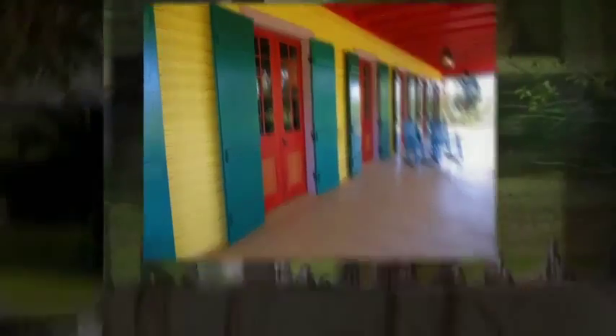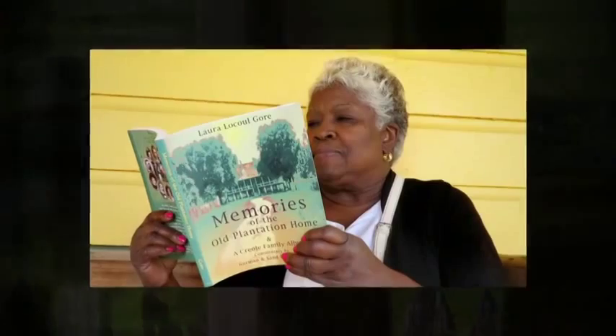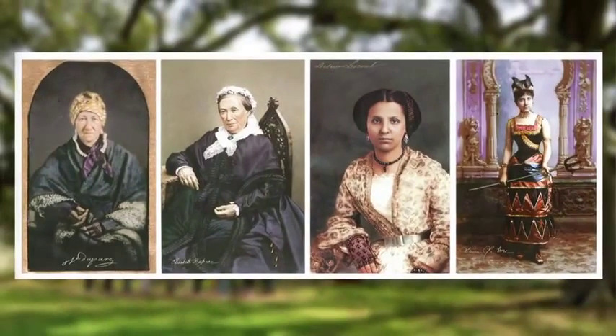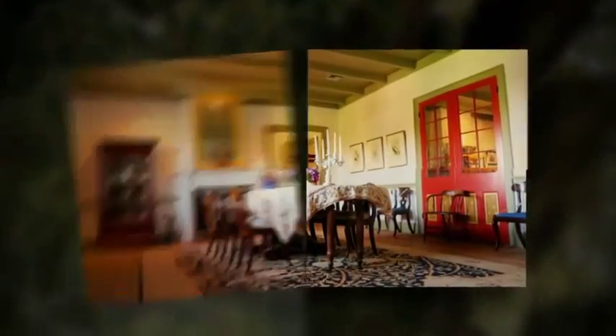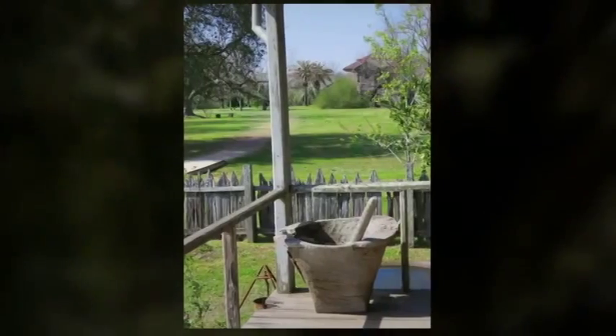Laura is a classic Creole plantation, researched and restored. The guided tour is adapted from Laura's personal memoir, spanning four generations of female owners. It's the story of a Creole dynasty, and how their traditions clashed with a new American government, rich in detail and honest in its portrayal of all who lived here.